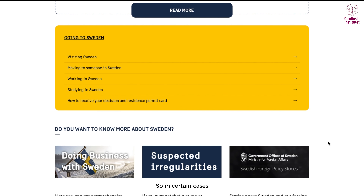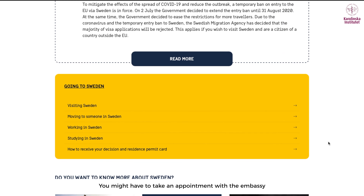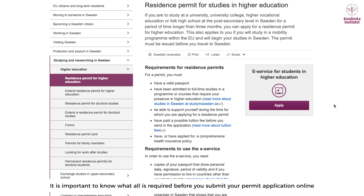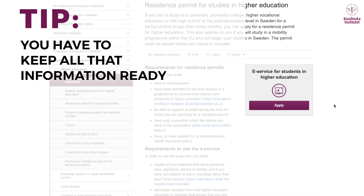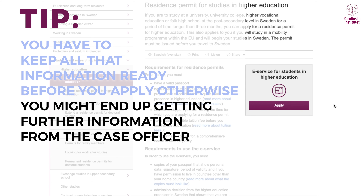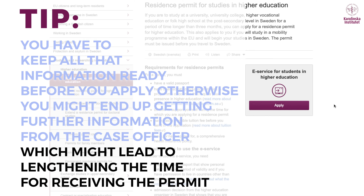In certain cases, you might have to take an appointment with the embassy to go and give your biometrics. It's very important to know what is required before you submit your permit application online, and to keep all that information ready before you apply — otherwise, the case officer might request further information, which could lengthen the time for receiving the permit.